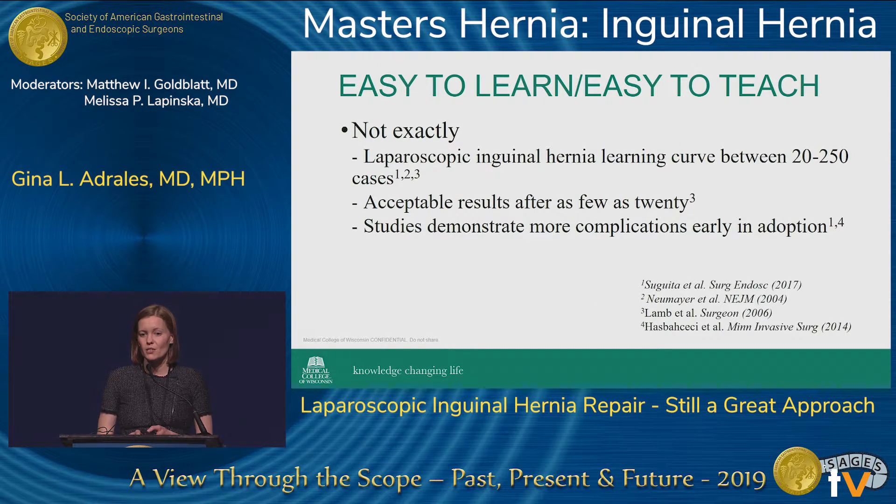When we look at what's easy to learn and easy to teach, this comes into play a lot. Many of us are at teaching institutions trying to teach the next generation of surgeons. The laparoscopic hernia repairs are not the easiest. The learning curve for a laparoscopic inguinal hernia repair is between 20 and 250 cases — and that's a lot. Acceptable results can be achieved in as few as 20 cases, but studies demonstrate more complications early in adoption, specifically with the TEP technique.